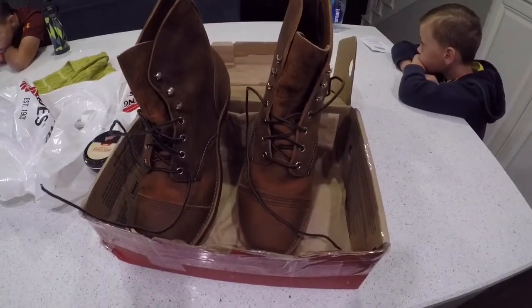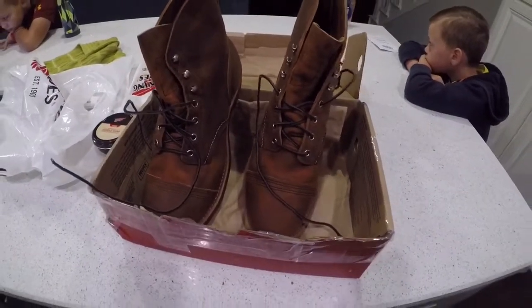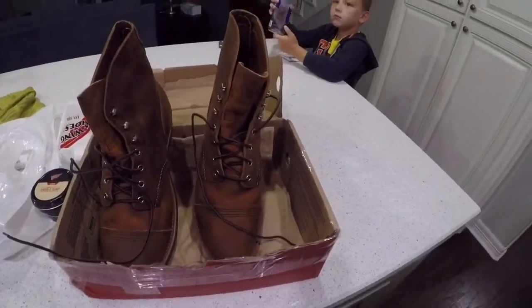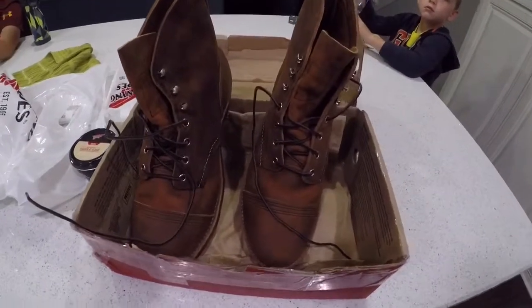They gave my kids free hats, made sure I got what I wanted, and they were knowledgeable about the product — they could tell me all about them. It was real good service. I was thoroughly impressed with them.